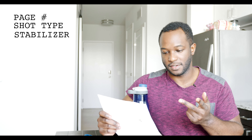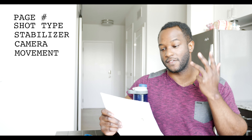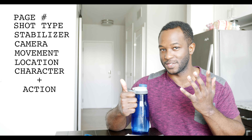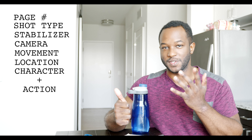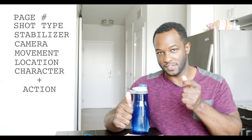So here I have page number, I have the shot type, and I have the stabilizer, and then after that I have the camera movement, and then after that I have location, and then after that I have what my actor is going to be doing in that shot. So those six things set me up for success and efficiency on set.